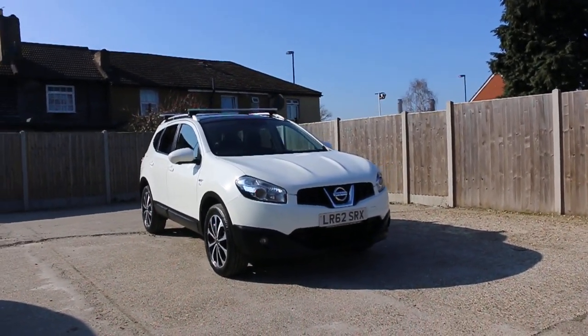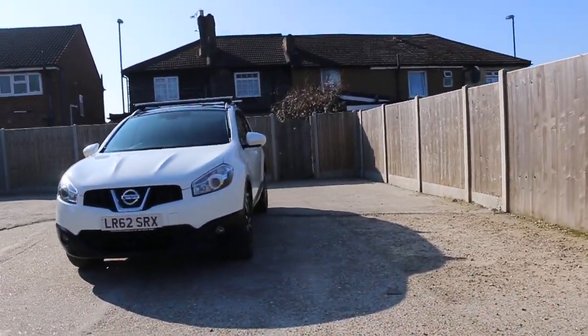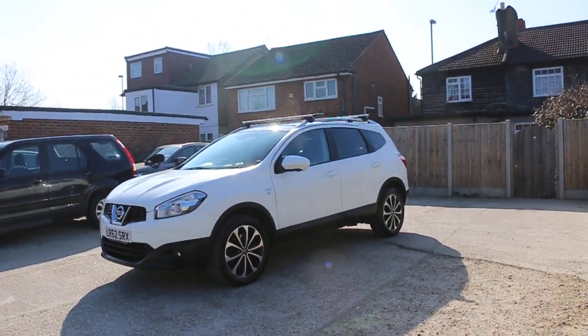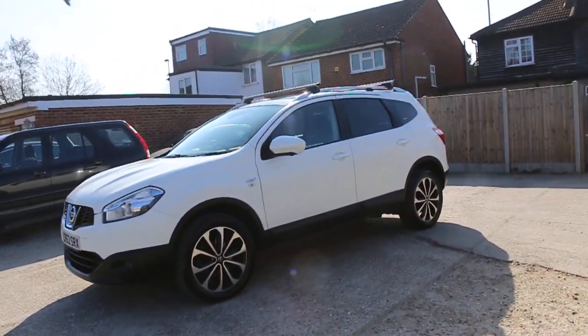Now available at McCarty Cars: the Nissan Qashqai Plus Two, a seven-seater car on a 62 plate from 2012 in white. The car has front fog lights and the Tech Plus specification, which includes privacy rear glass and a panoramic glass roof.